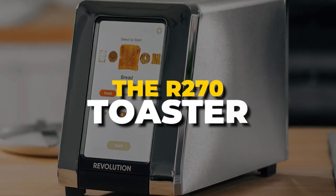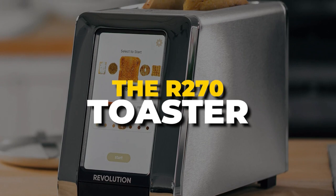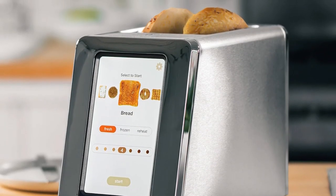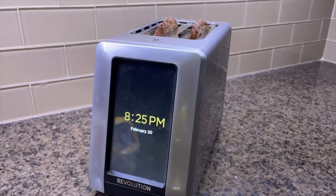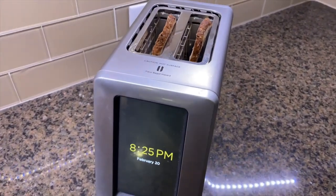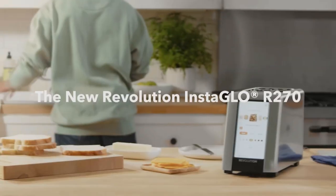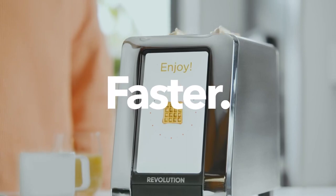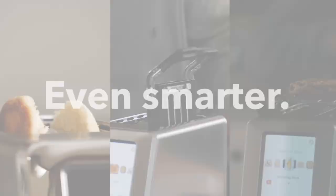Number 8. The R270 Toaster. The R270 toaster is a game-changer, not just a toaster. For this small Boston-based firm, the toaster is just the beginning of a mission to reinvent the humble kitchen appliance. The R270 toaster's patented Instaglow system generates heat in just seconds, making it much quicker to use than standard toasters.